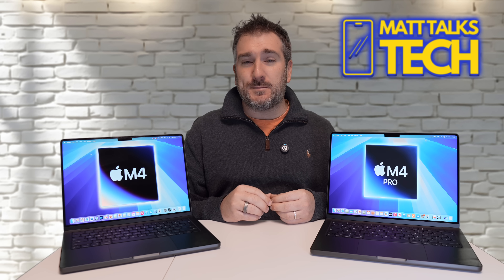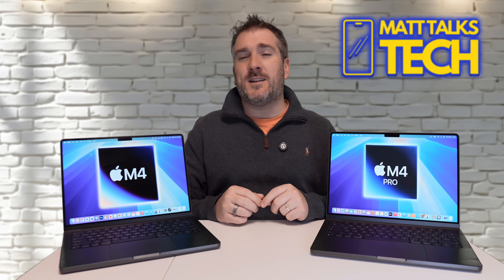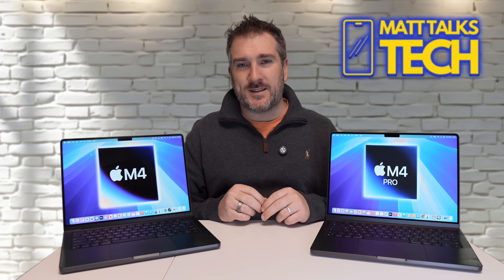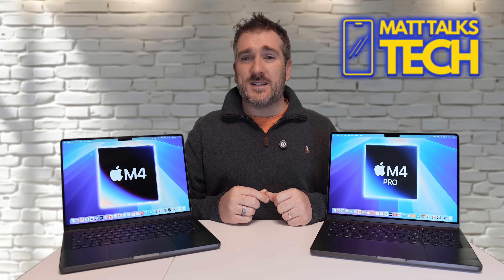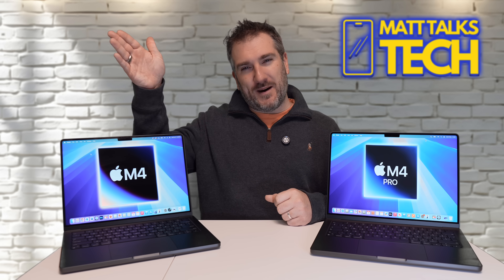I really hope this video has helped you figure out whether the M4 or M4 Pro is right for you. Let me know in the comments if you're thinking of buying either MacBook Pro or a different device. If you enjoyed the video, please hit the like button, subscribe, and hit the notification bell. Until next time, take care — bye bye.